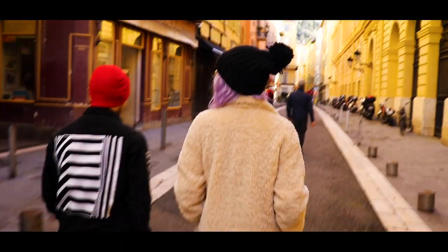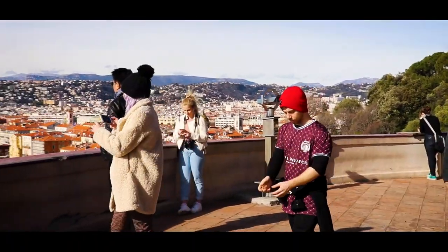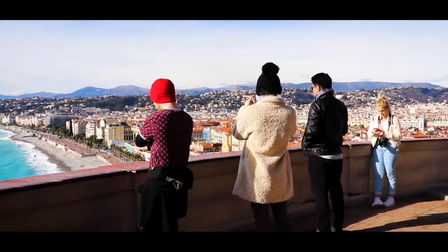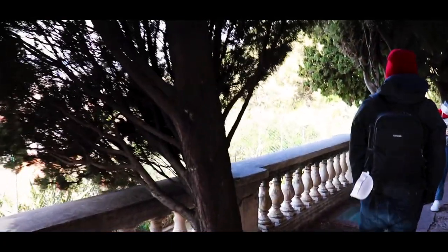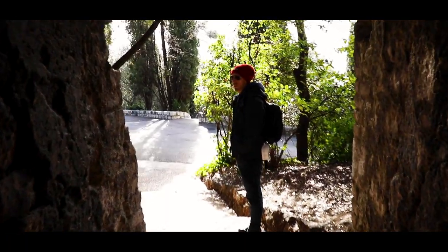On our first morning we woke up bright and early and went to check out the castle on the hill, which coincidentally is called Castle Hill. This was recommended to us by one of the bar staff at the venue where we were gigging, and it was the perfect thing to do on our first day as we really got to take in the beauty of the city. To be honest, this was probably my favourite attraction while we were there.